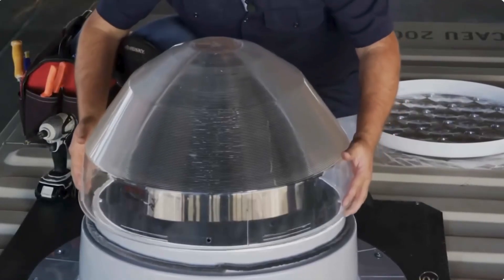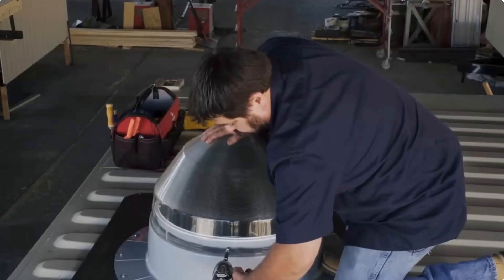What's more, Solatube's pros are ready to give a price and install it in the same day.